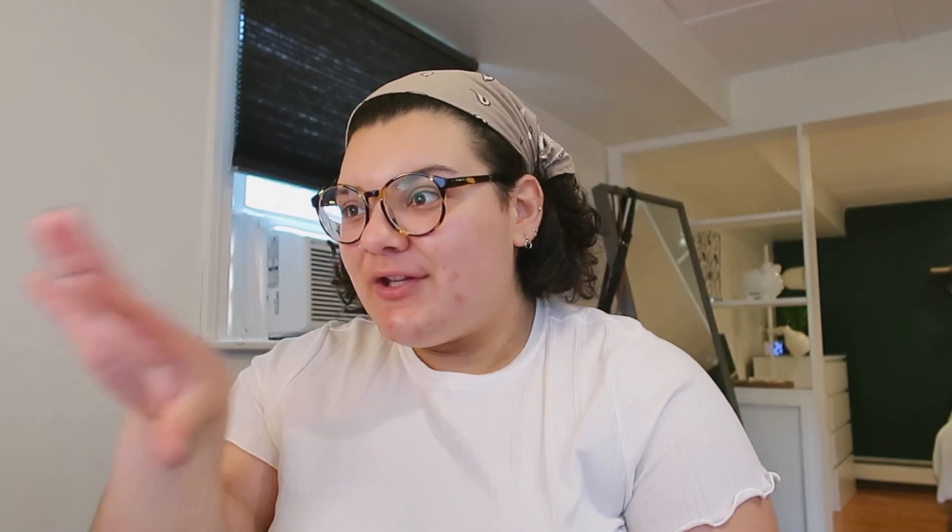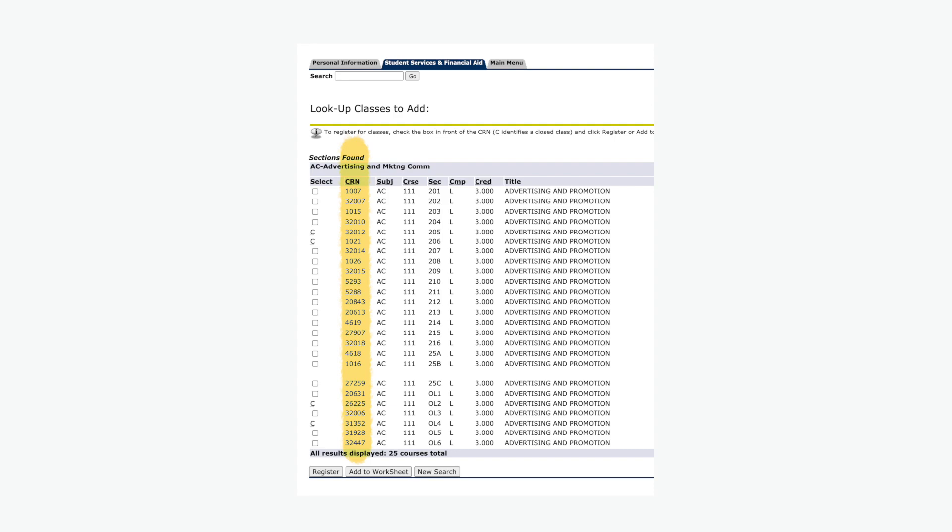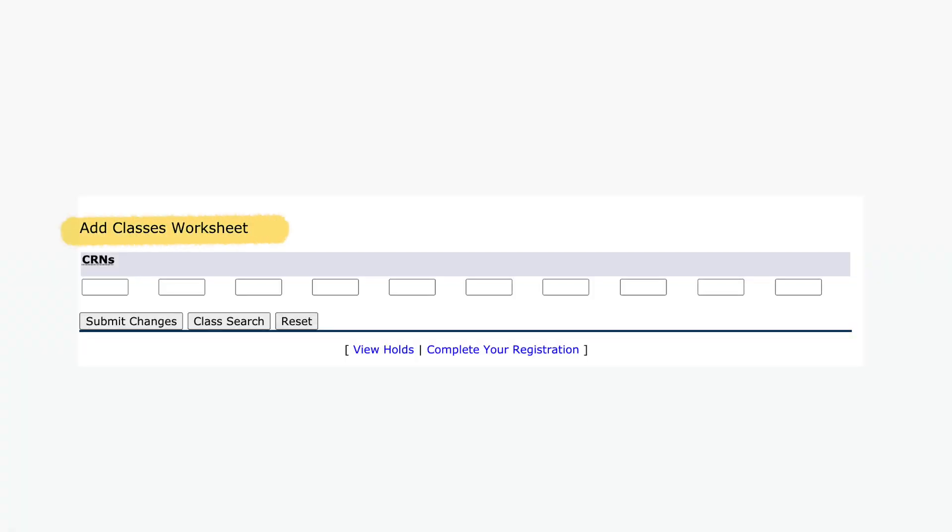The night before you register, I highly recommend checking up on the classes you want to take. Take note of the class number and the CRN number — that's what you'll type in when you register. The classes you had on your schedule a few days ago might already be full because upperclassmen have registered before you. When you go to register, keep track of the CRN number, which represents the specific course, time, and professor. Have those numbers in a document so you can copy and paste them when adding classes to the worksheet on MyFIT.